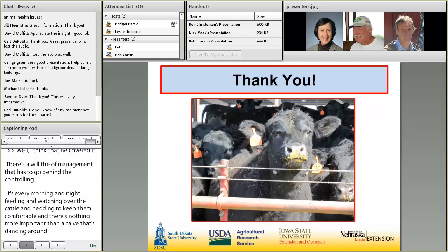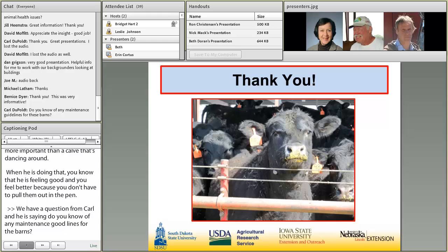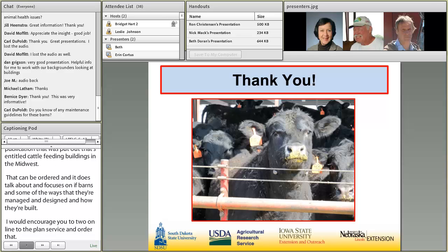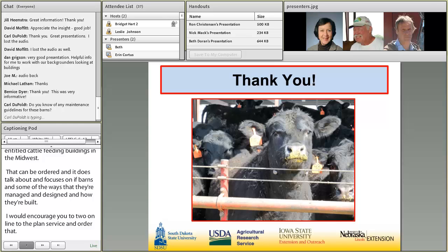A question from Carl asking about maintenance guidelines for these barns. We just recently, through the Midwest Plan Service, had a publication put out entitled Cattle Feeding Buildings in the Midwest. That can be ordered from the Midwest Plan Service and specifically covers monoslope barns, how they're managed, designed, and built. There are also two webpages now linked at the Livestock Poultry and Environmental Learning Center on the e-Extension website — one covering general information about monoslopes, and another about the current research project.